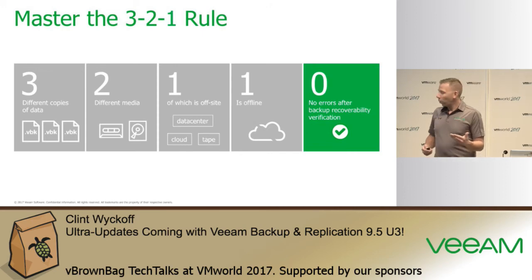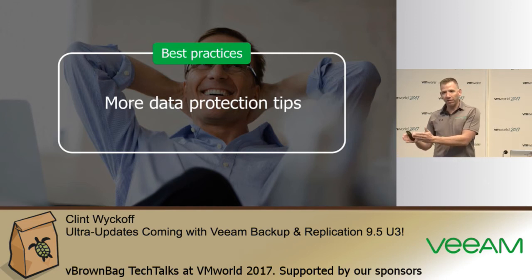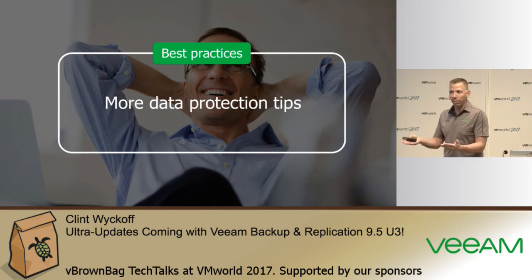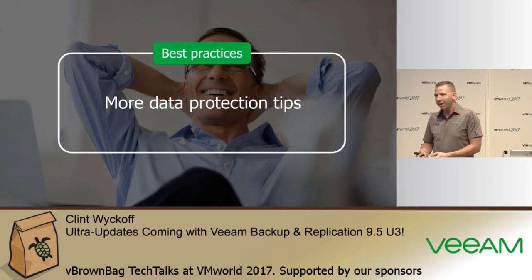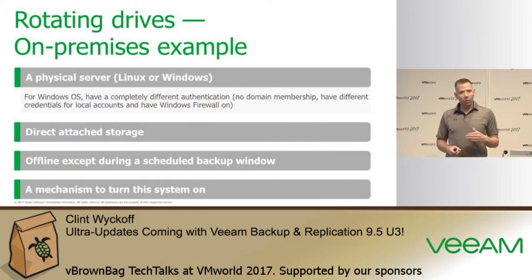The 3-2-1-0 rule adds recovering with zero errors or zero problems. The off-site piece is most important when trying to stay unaffected by ransomware — if it's disconnected from the network, offline, at a separate site, using VLAN segmentation, or air-gapped, you can't encrypt what's not connected. A tape library is a perfect example — you can't encrypt tapes that are ejected and stored offline at Iron Mountain.